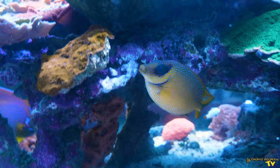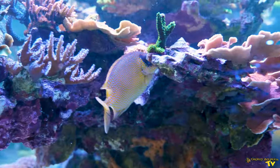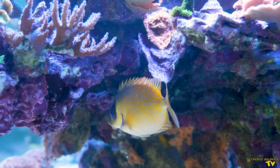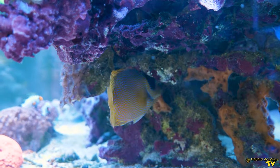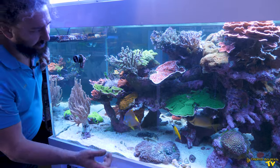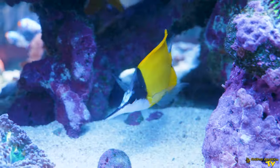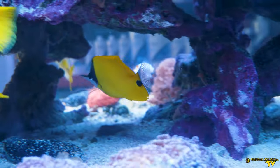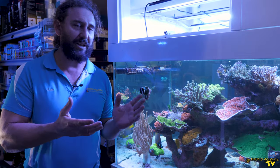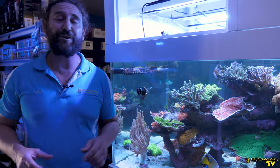We also have a beautiful spotted rabbitfish, very similar to the one we had previously, which came from a friend who was shutting down one of his tanks and didn't have a space for it — and here it is. And again, this Forcipiger has come from a customer who wasn't able to continue keeping his tank for a variety of reasons. So we've got a number of fish in the tank which have been rehomed here from our clients, and that for me is a really special thing to be able to do with the Gallery Aquatica display tank.